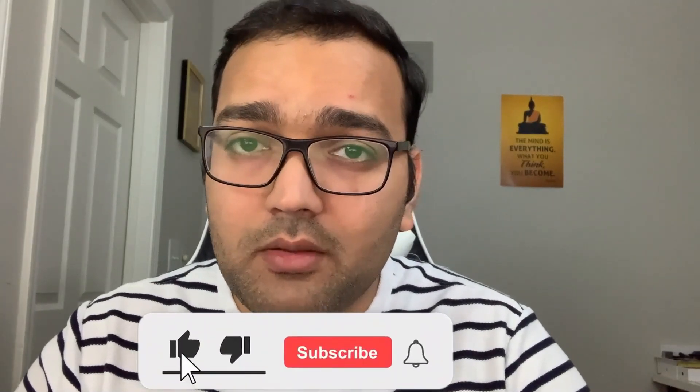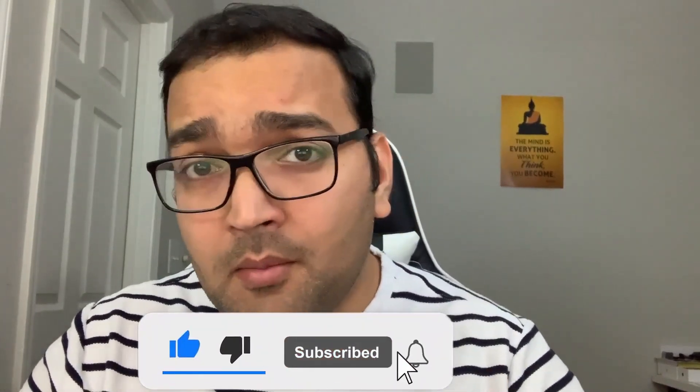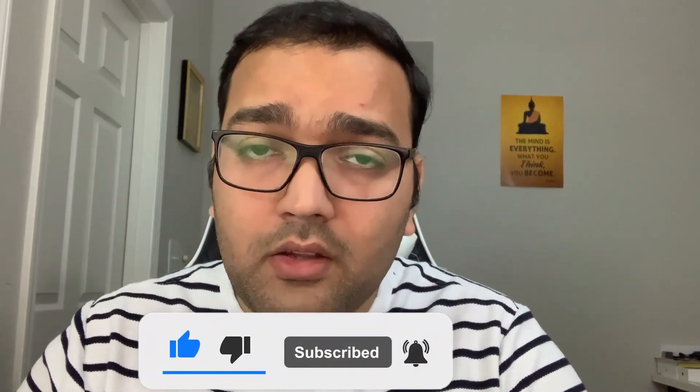Hello everyone, welcome back to my channel Boli Sharma ji. If you are new to this channel, please do hit that subscribe button to stay connected with my journey within the United States. My name is Saurabh and I have been living in the United States for the past five years. I came as a master's student and after that I started working, so I definitely want to help you all ensure a smooth transition.